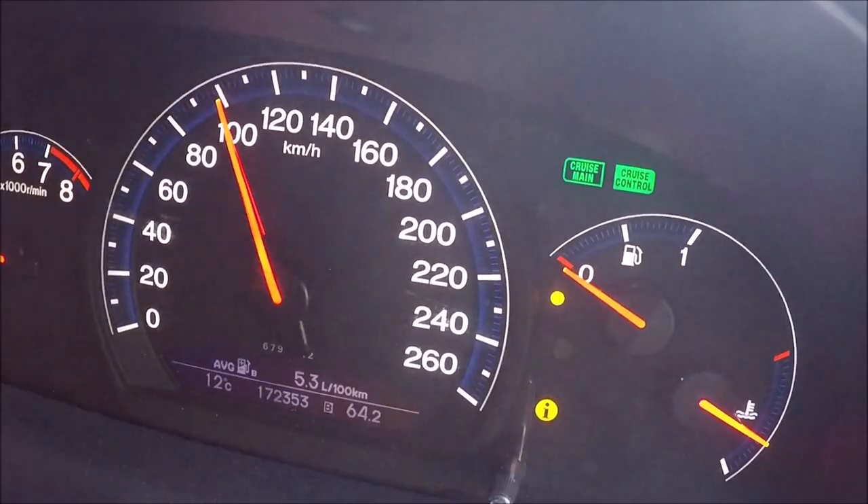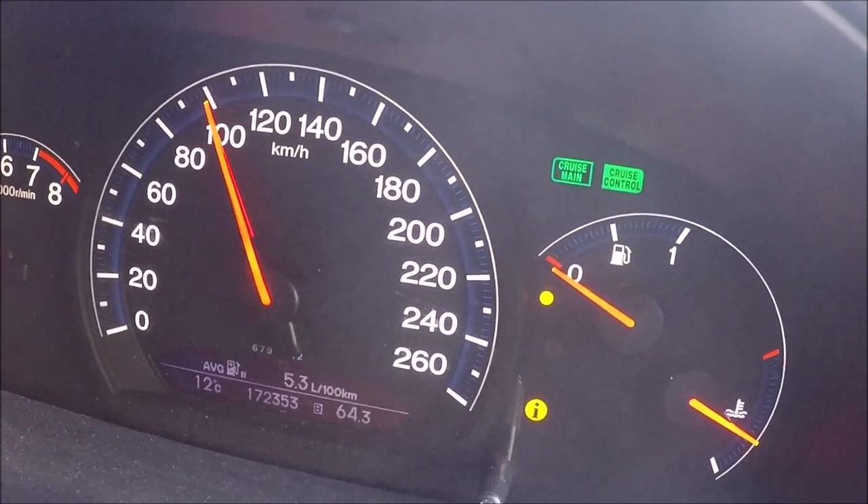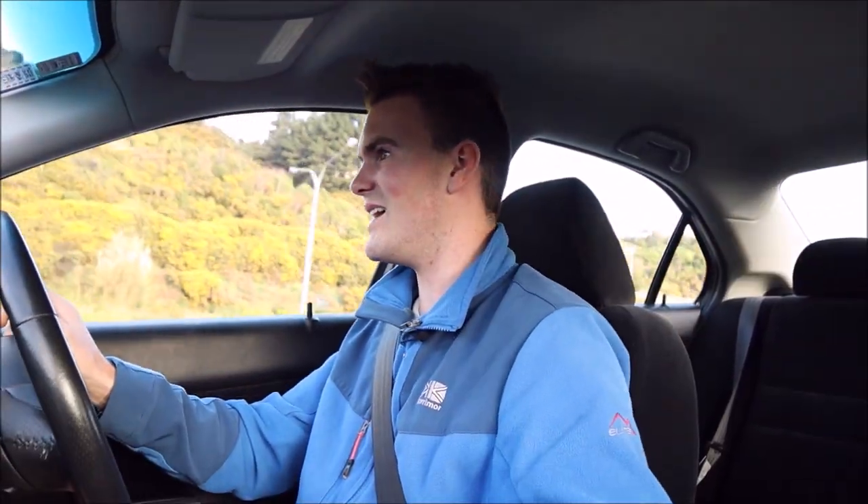Still going, still going, still going — 64 kilometers later. I think the real question now is: can we make it to 100? Can we do 100 kilometers on zero k's of range?